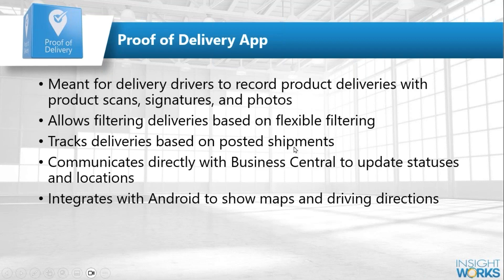We use posted shipments to track what needs to be delivered. We'll also show a bit about the integration with Android itself, because Warehouse Insight has a lot of capability for integrating with other applications on the Android ecosystem. This application is supported on Android and technically Windows as well, but it's really an Android-based solution.